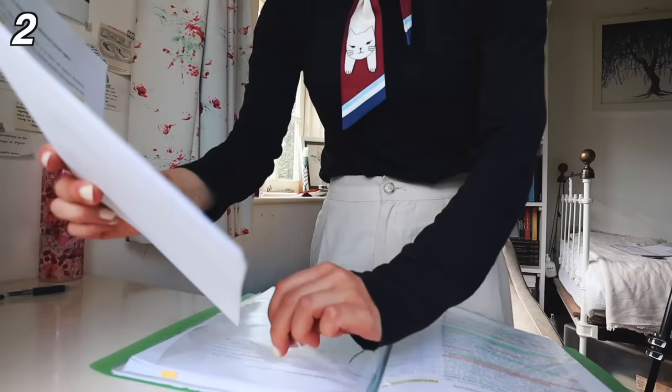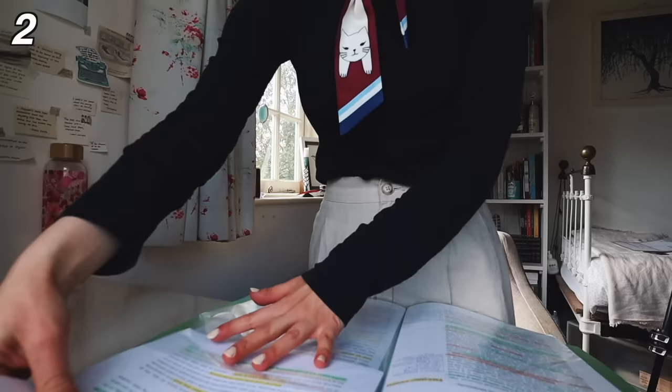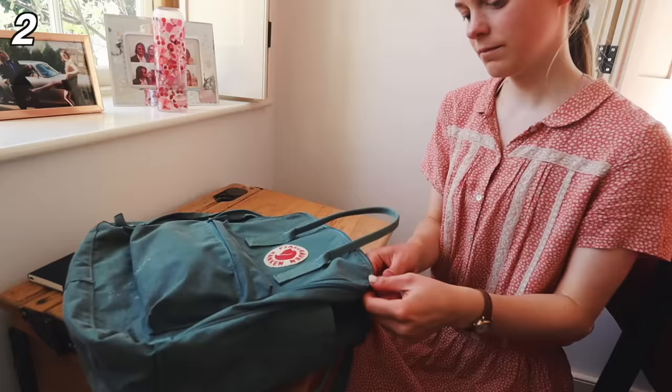My second essential is a folder with poly pockets for keeping loose pieces of paper. As we return to in-person classes this year, this does become a must because when you're given handout pieces of paper, straight pieces of paper, if you don't have a folder to put them in...